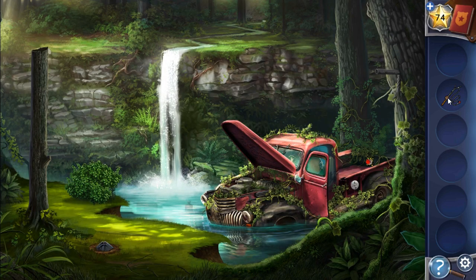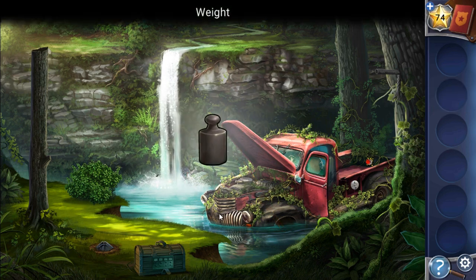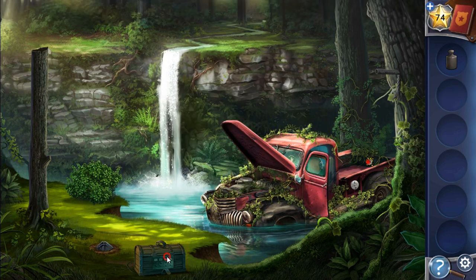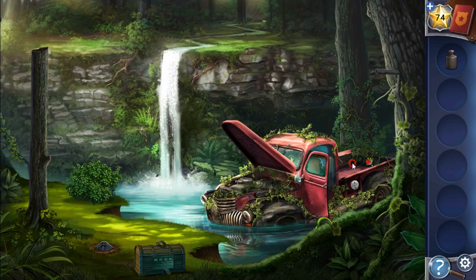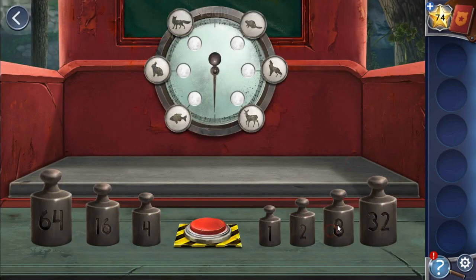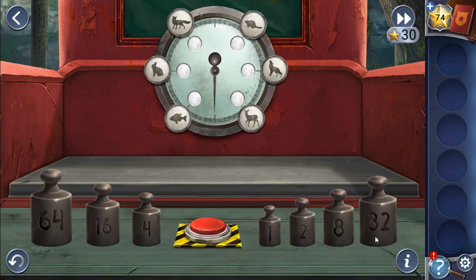We have all the components to fix the fishing rope — hook — and that's done. We can see something under the water, let's get it. We have got the chest, and here we have got the weight. We need to set the correct values for fish, fox, wolf, and so on.